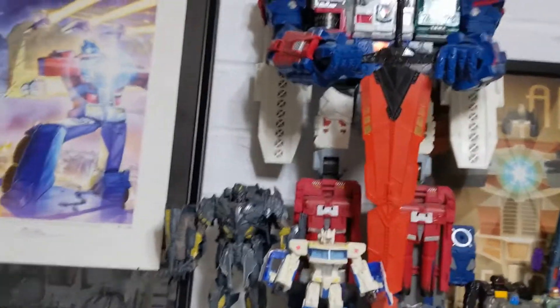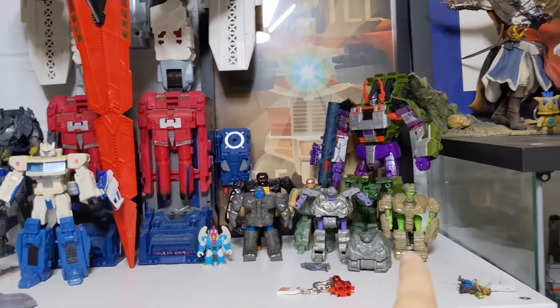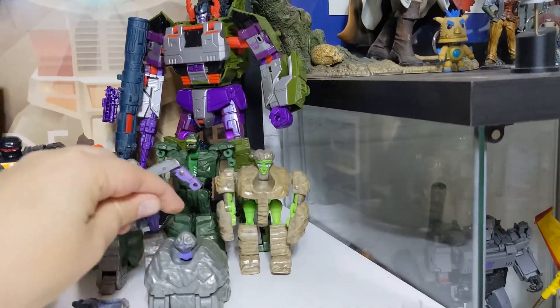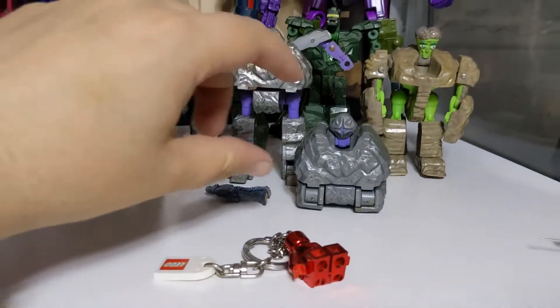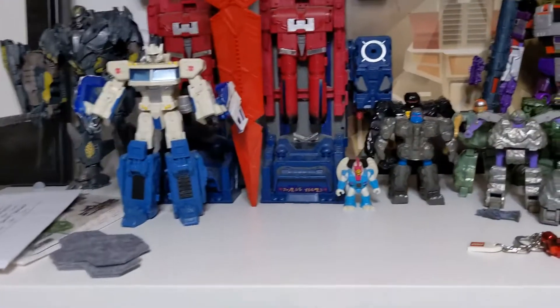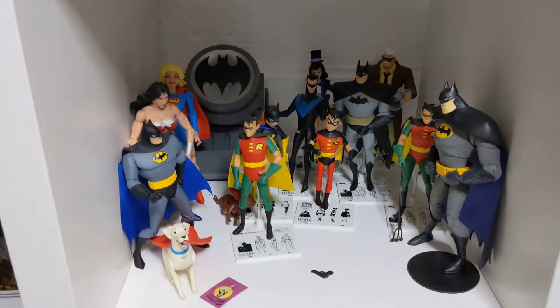On top of the last Kallax unit is yet more Transformers. We've got Titans Return Fortress Maximus, Last Knight Megatron, Classics Toyline Ultra Magnus, Unicron Trilogy Megatron. There's a small collection of Rock Lords — I'm tempted to try and restore some of these because the paint's looking a bit rough. Mainly Batman animated series figures here, a lovely art style, though I can't remember who made the ones with the white stands.